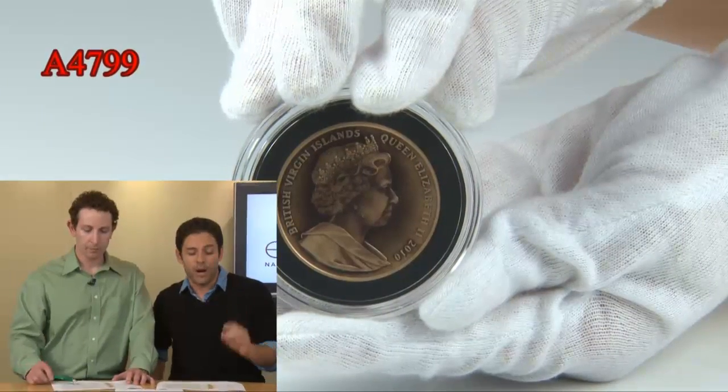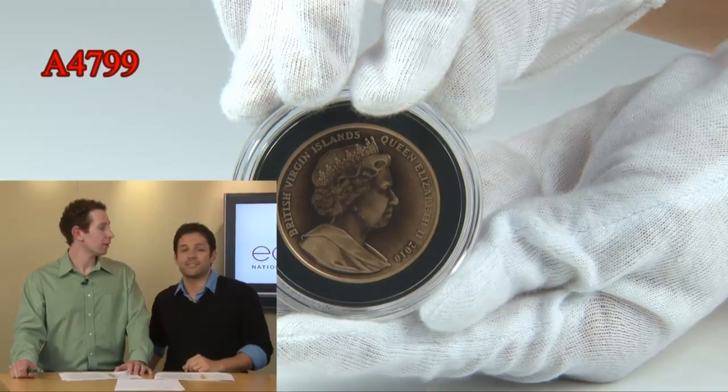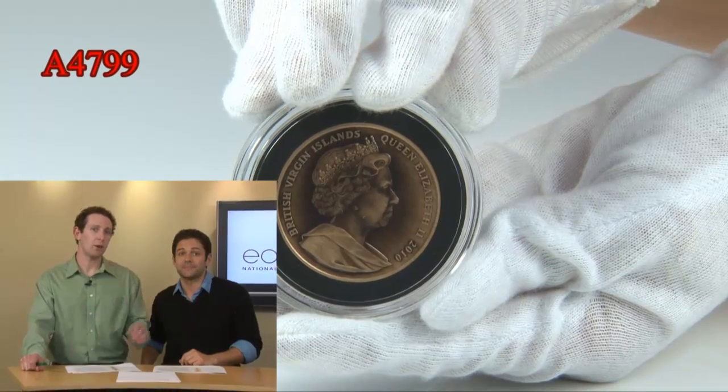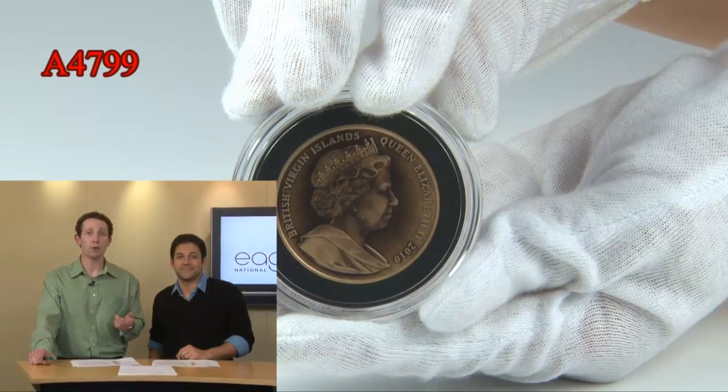Next up, we have some British Virgin Islands brand new 2010 issue coin. This is our first bronze coin, a high relief bronze issue. Now, anything that is done with a high relief, there's actually a lot more detail involved. It takes a lot more time to create them, and mathematically speaking, fewer of them are produced.